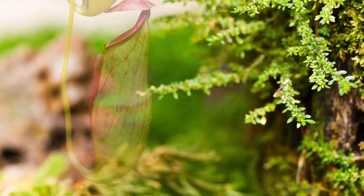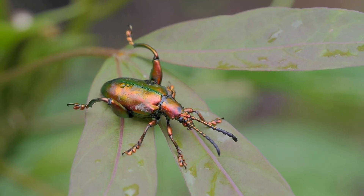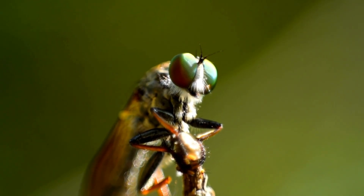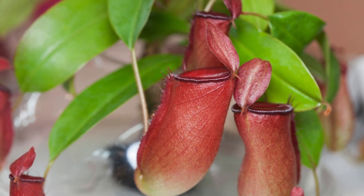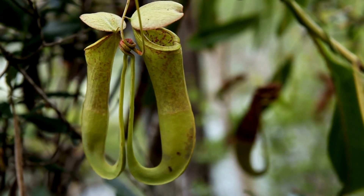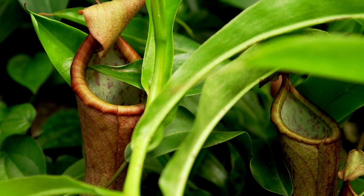Imagine a plant that can lure, trap, and digest insects — sounds like something out of a sci-fi movie. But this is no fiction. Today, we're diving into the fascinating world of pitcher plants, the real-life carnivorous plants that have evolved some incredible strategies to survive. Stay tuned as we uncover the secrets behind these botanical predators.